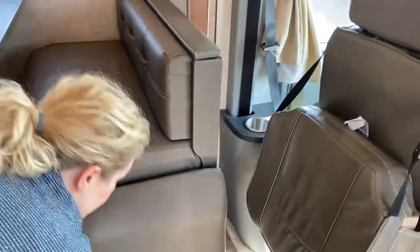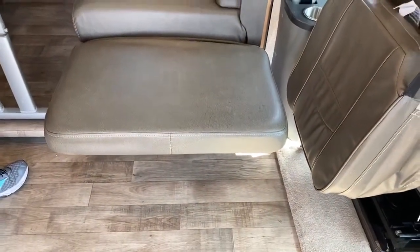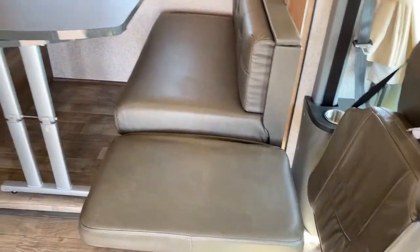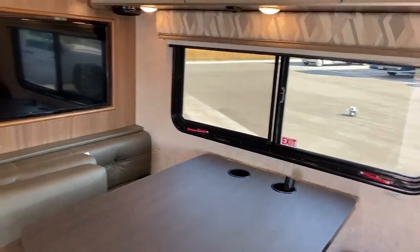One of my favorite features: foot rests. So when you want to watch TV or just kick back, you've got a little foot rest on both sides. This is where your main TV is, so you can sit here with friends and watch.